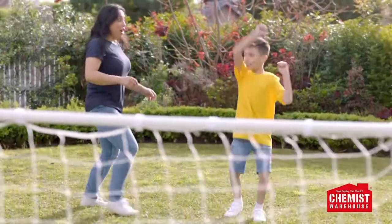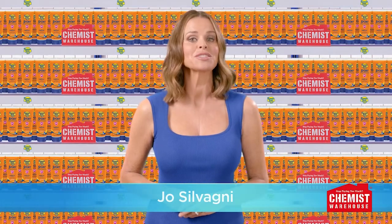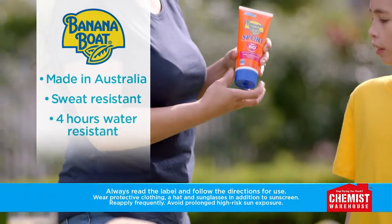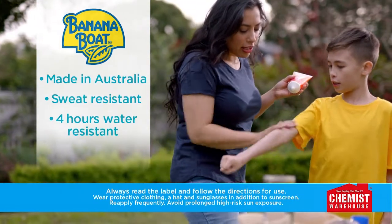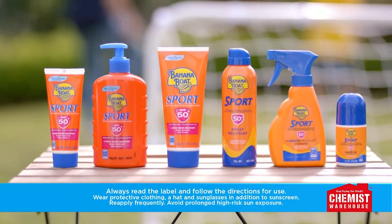Looking for trusted protection from the Aussie Sun? Turn to Banana Boat Sport SPF 50 plus 200 gram from Chemist Warehouse. An Australian made high protection sunscreen with broad spectrum UVA and UVB protection in a non-greasy finish. Available as a lotion, roll on or spray for all your family's summer activities.